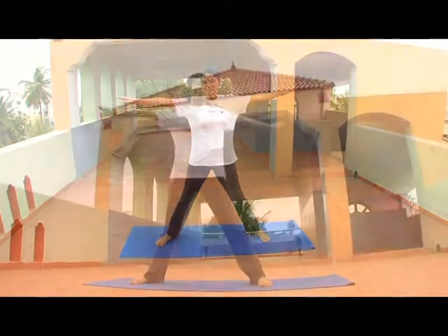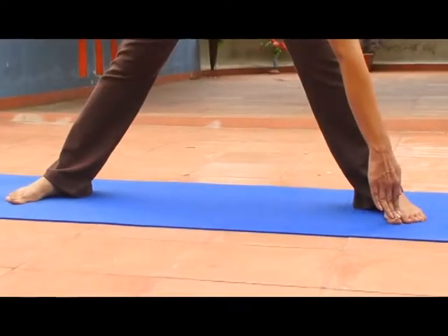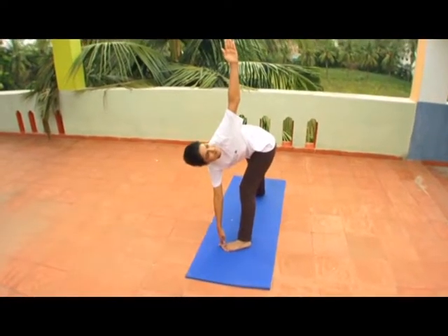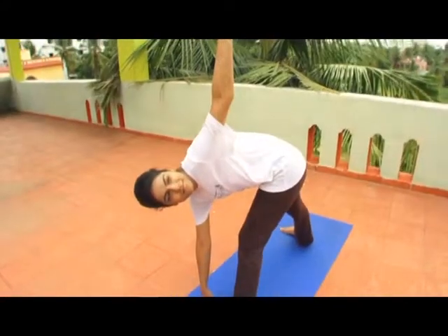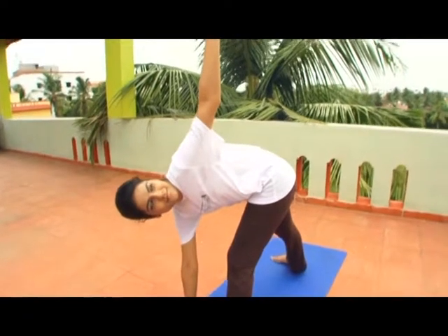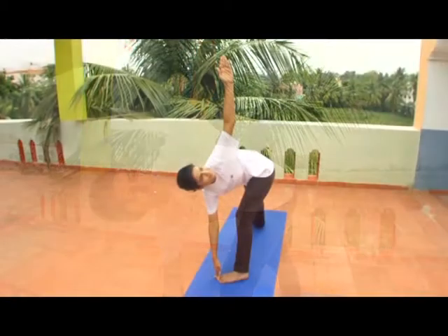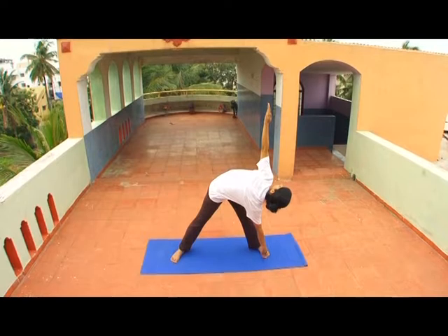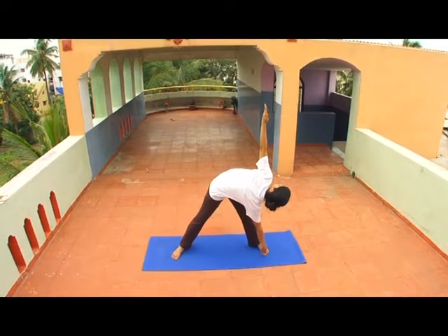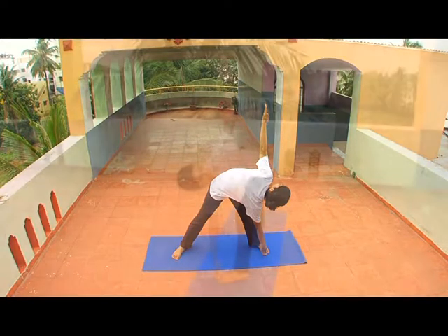Inhale and touch your left foot's toe with the right hand. At the same time, the left hand should be pointed towards the sky. Your left hand palm should be open and facing forward, and both the right and left arms should be in line, forming a straight line from the tips of your left fingers to the tips of your right fingers. Take long and slow breaths and try to maintain this Trikonasana position for 15 to 20 seconds in the beginning, increasing the duration with practice.